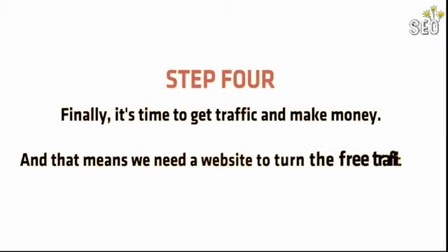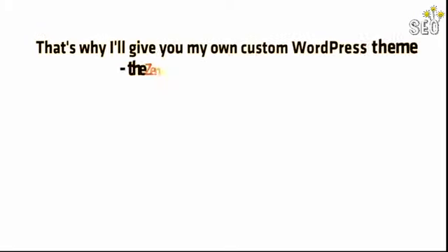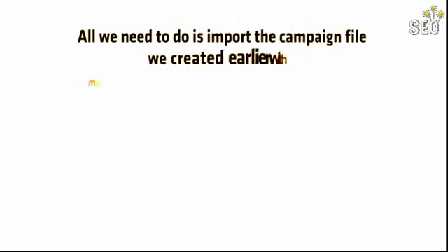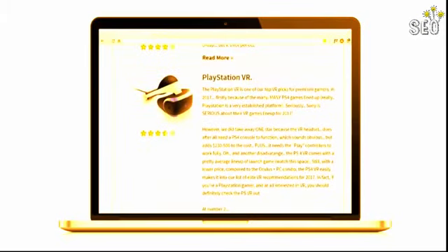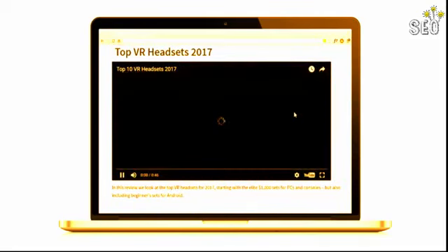Step 4: Finally, it's time to get traffic and actually make money. That means we need a website to turn the free traffic our YouTube videos get into Amazon affiliate commissions. That's why I'll give you my own custom WordPress theme — the Zen eCommerce Store theme. It gives you your own professional eCommerce store, and more importantly, it allows us to import our Amazon reviews in just seconds. Simply import the campaign file with my Zen research tool and click go. Instantly, your eCommerce store is pre-populated with your Amazon affiliate reviews, and because of our inbuilt spinner tool, you never need to write a thing. The end result is an instant website reviewing top Amazon affiliate offers for your niche. Finally, we embed the affiliate review video we created earlier and the website is complete.